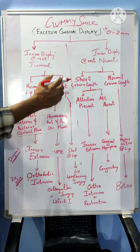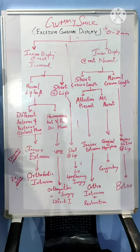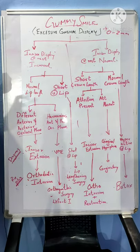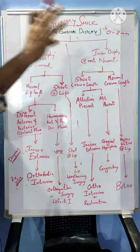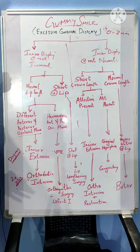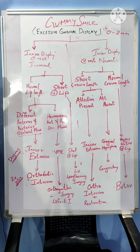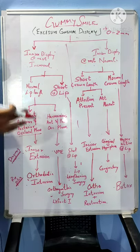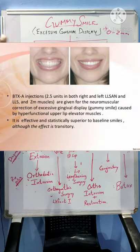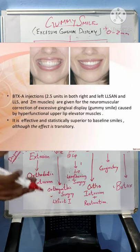So what happens when there is a normal incisor display at rest? When there is a normal incisor display, we need to look at the crown length — it can be either short or normal. If there is a normal crown length along with normal incisor display and a gummy smile, it means the problem is muscular in nature: there is a hyperactive upper lip, which needs to be treated with Botox injection to reduce the hyperactivity of the upper lip.